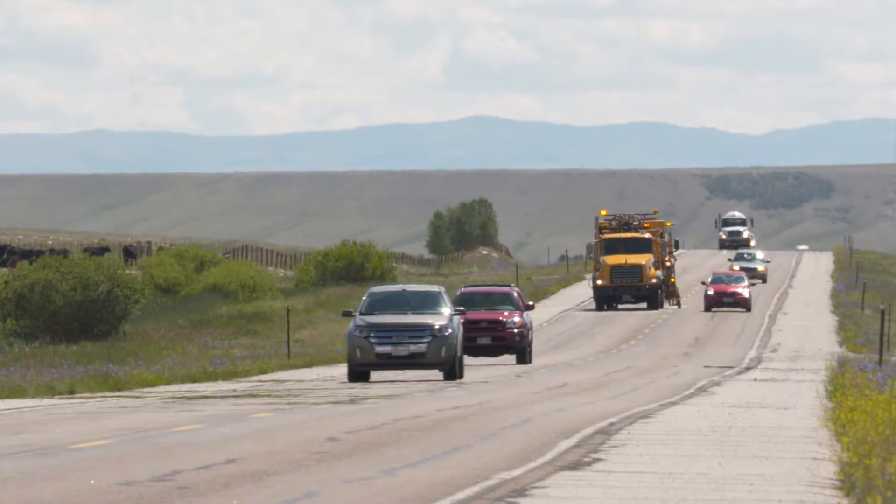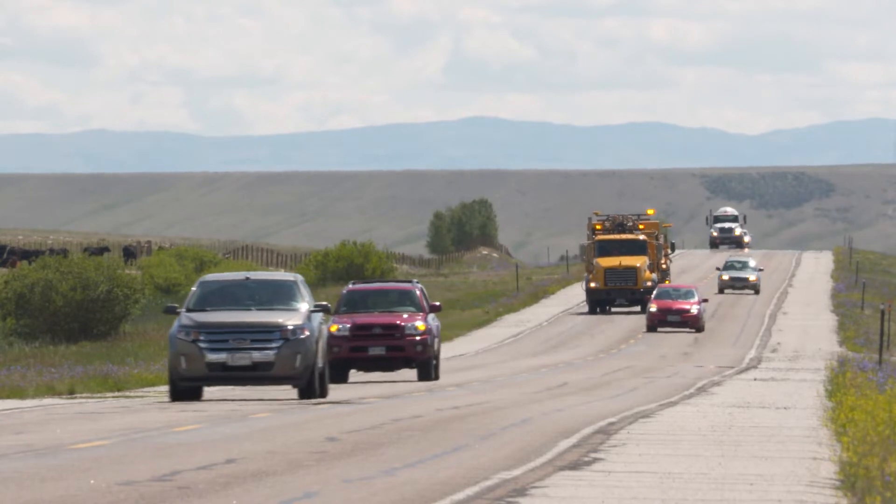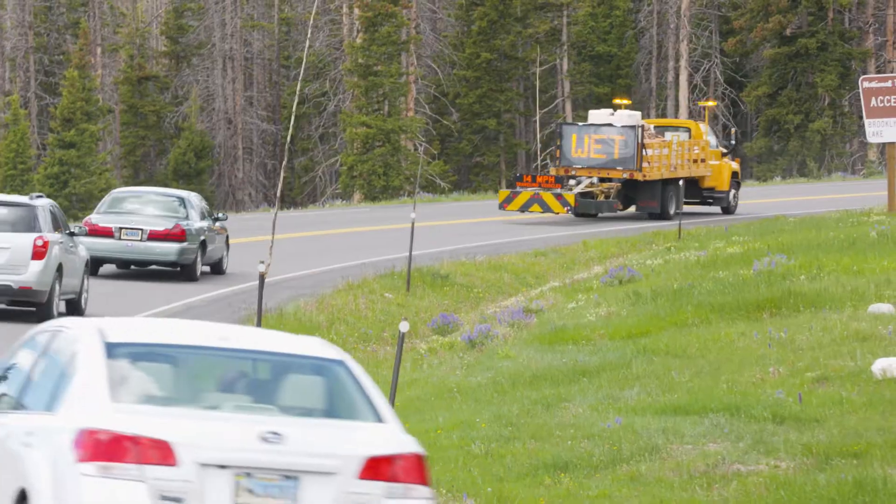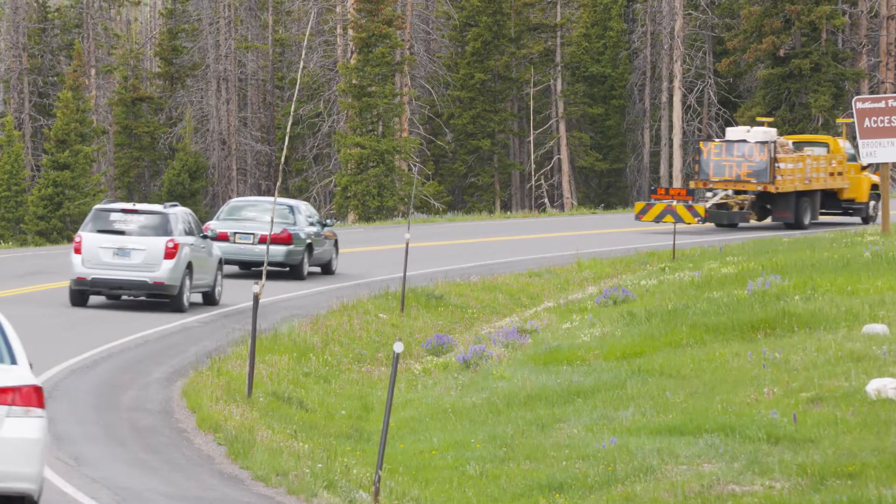Use caution around striping crews and only pass when safe and legal to do so. Also be aware that even though the paint dries quickly, it can still be wet for several hundred yards behind the striper.